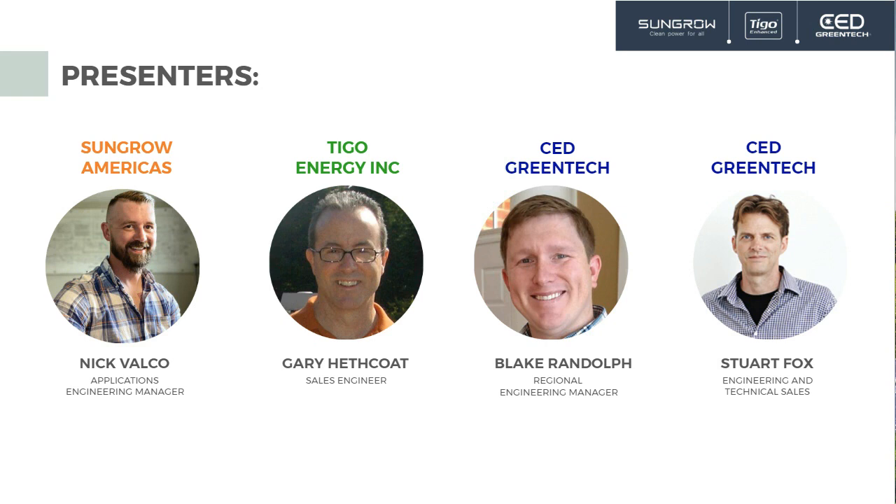I'm Blake Randolph with CED Green Tech on the engineering side. I've been in the solar industry since 2010, starting in R&D, then moving to design. I've been with CED Green Tech for a full year. And I'm Stuart Fox — I run engineering and technical sales at CED. I've had the opportunity to watch and work with Tygo and SunGrow as they've entered the U.S. market and commercial and industrial sector.